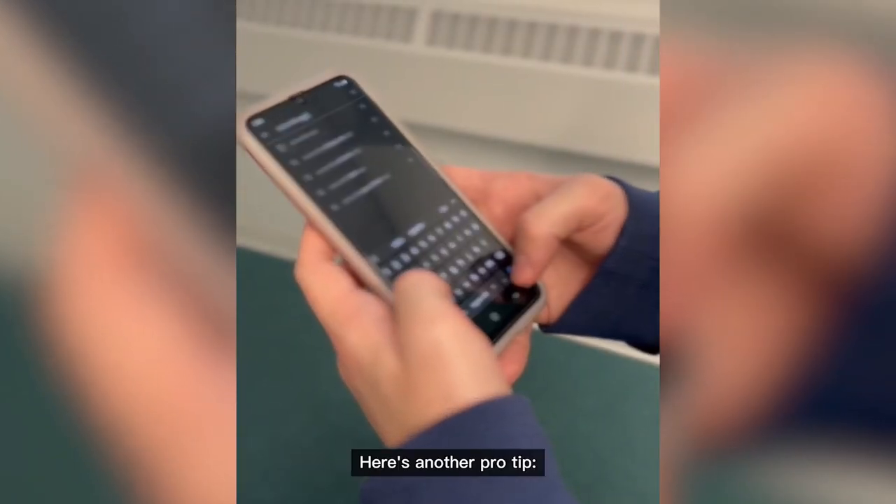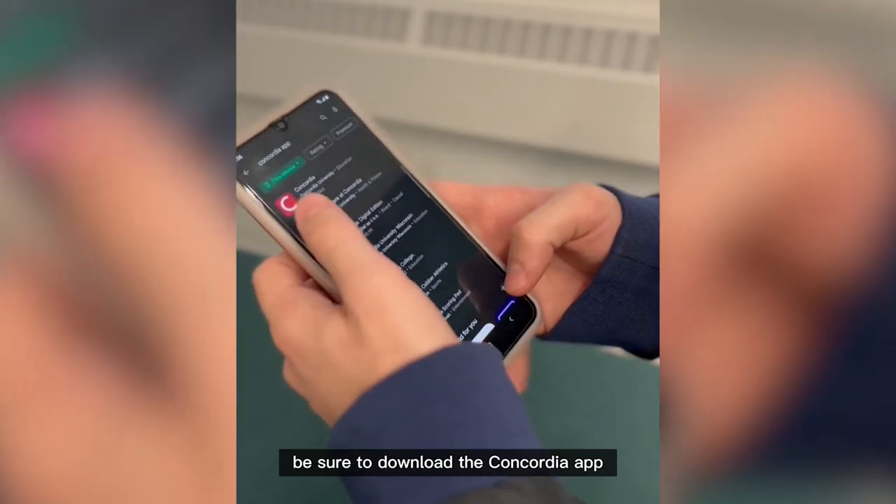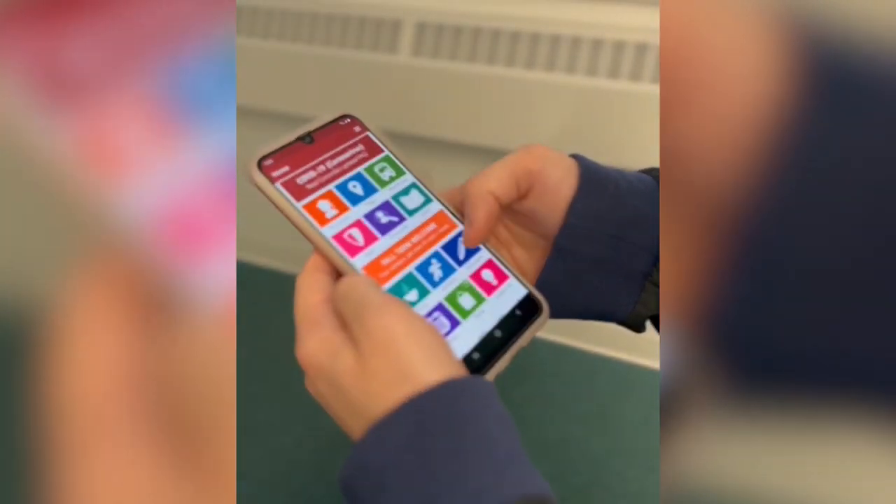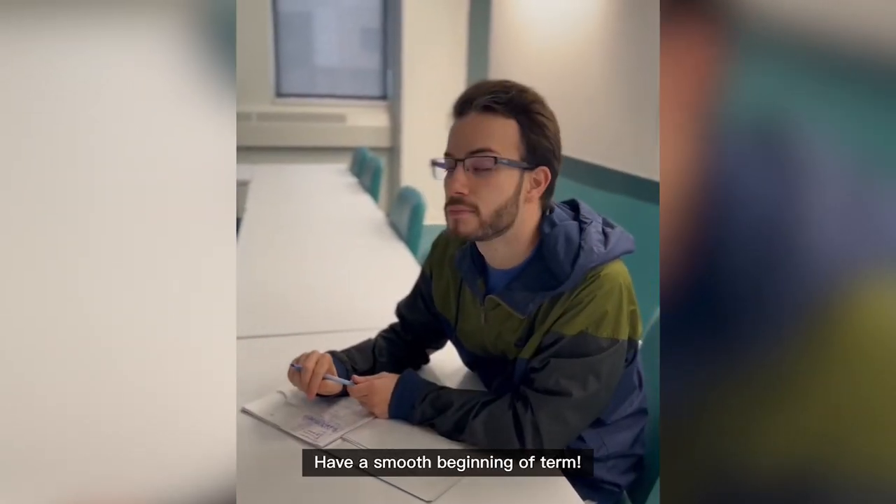Here's a pro tip: be sure to download the Concordia app for on-the-go campus maps and class schedule. Have a smooth beginning of term!